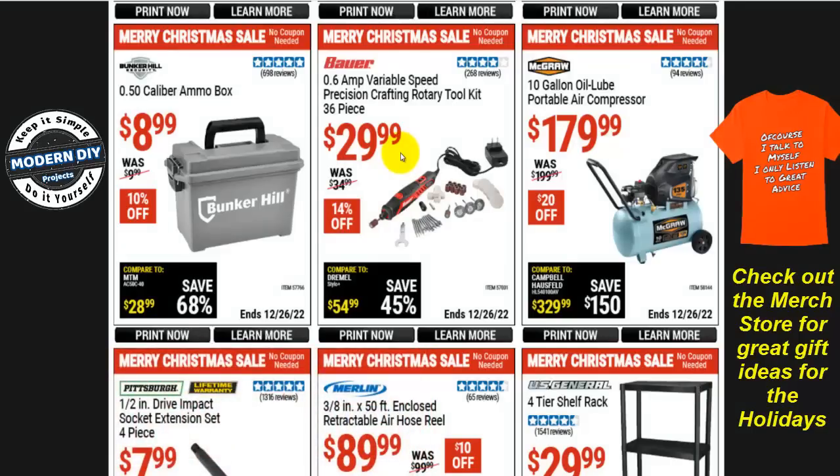I want to ask you guys: how many of you are really interested in variable speed rotary tools? I came across a really big 12-volt cordless rotary tool that I thought was quite impressive — it's rechargeable, very powerful, and has a ton of parts and pieces. Comment down below if you're interested and I may just get it and do a review.